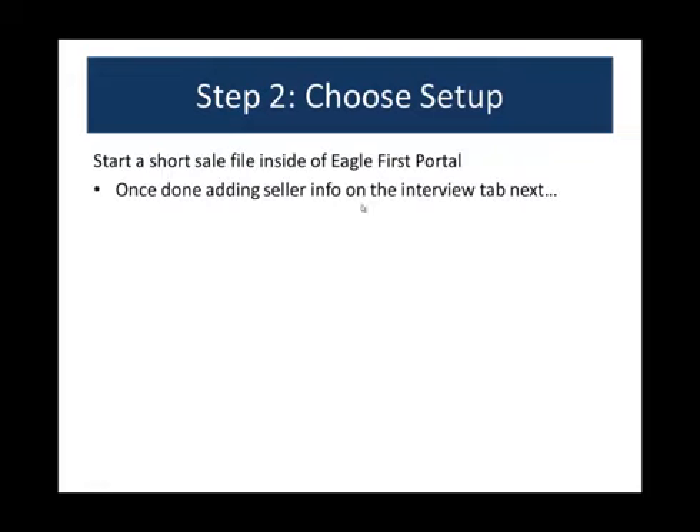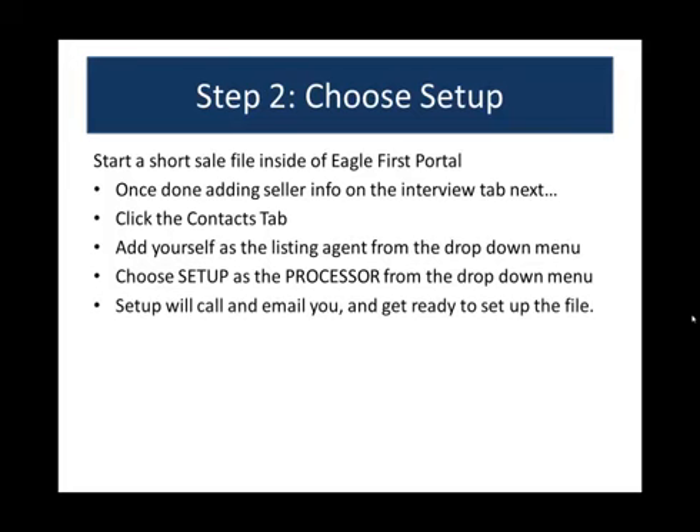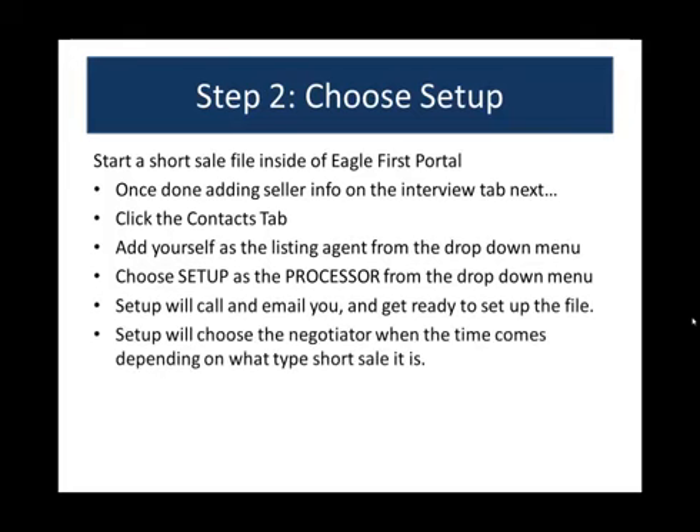Once you're done adding the seller info on the Interview tab, go ahead and click over to the Contacts tab. Once you're in the Contacts tab, add yourself as the listing agent. The most important thing so that setup knows there's something for them is to choose Setup as the processor from the drop-down menu. Setup will call and email you, and we'll get ready to set up the file. Setup will also choose the negotiator when the time comes.